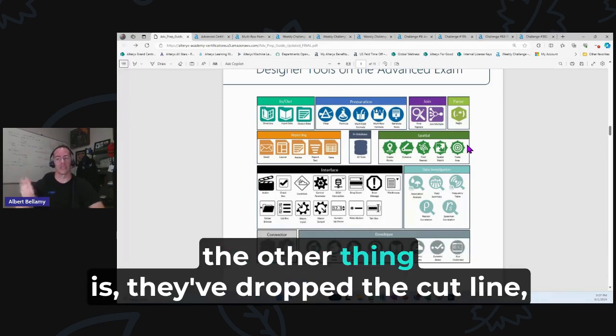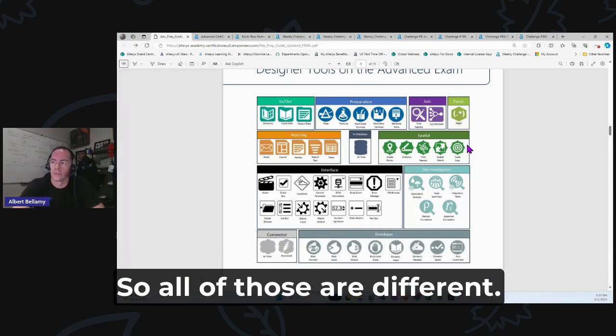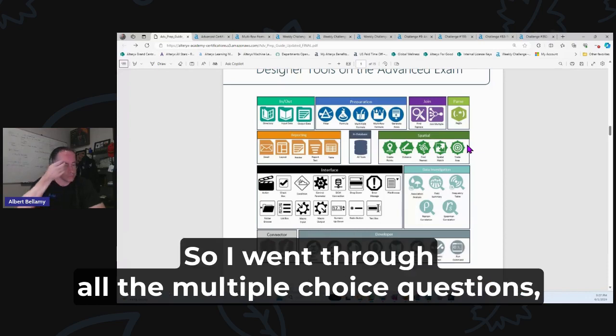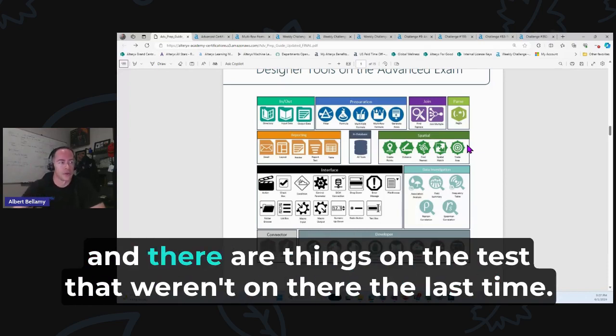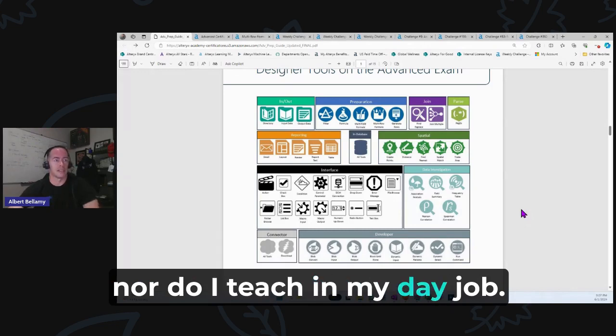They've also dropped the cut line — the pass grade is now only 71%, whereas it used to be 80%. So all of those things are different. When I went through the test, there are things on there that weren't on it the last time, and things I don't generally use or teach in my day job.